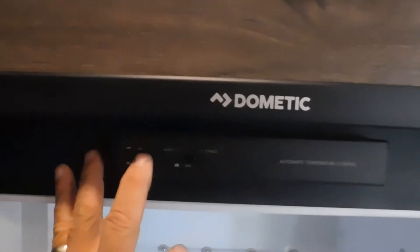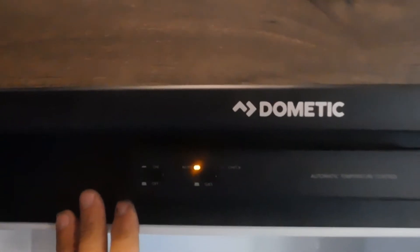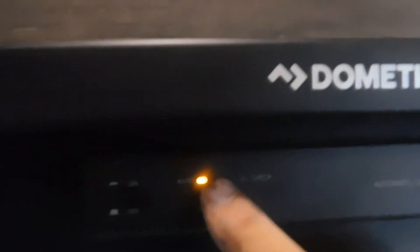Let's talk about your Dometic fridge. Inside your freezer at the top are the controls. Turn it on — right now you're on auto. Auto means if you're plugged in it's running off electricity; as soon as you unplug it, it switches to running off gas. You can also release to run strictly off gas, or push it back in to return to auto.